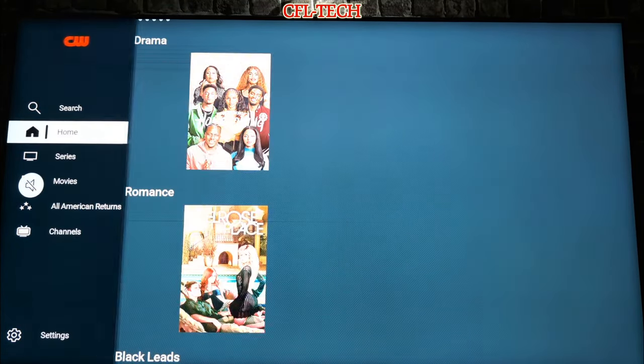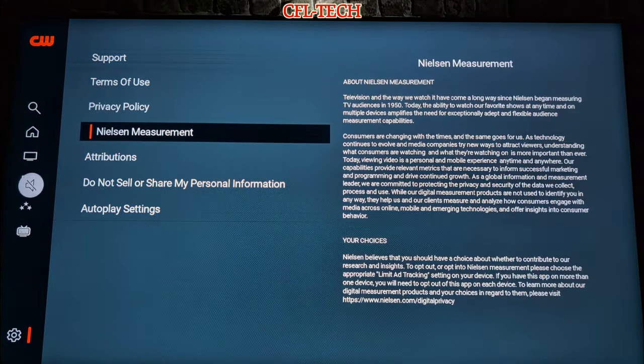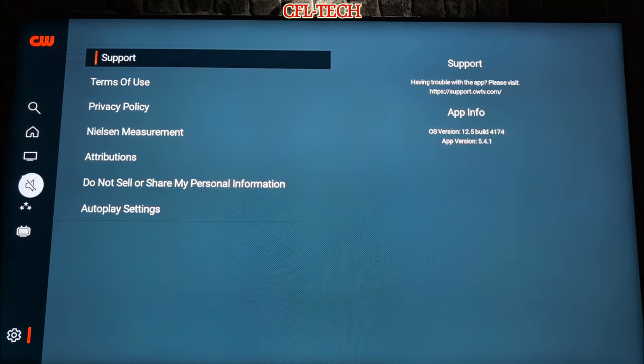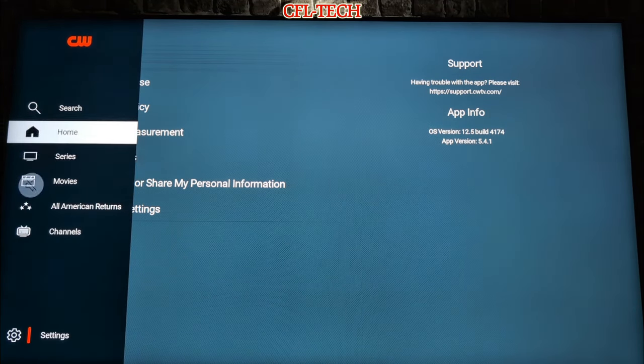Back on the home screen — pretty simple overall. The settings don't show much right now: just basic information, privacy policy, Nielsen measurement, and auto-play settings, which are set by default to play the next episode. Eventually they'll probably add a login so you can store stuff, save favorites, and sync across devices. And who knows — eventually they may offer a premium plan. But right now this is 100% free.